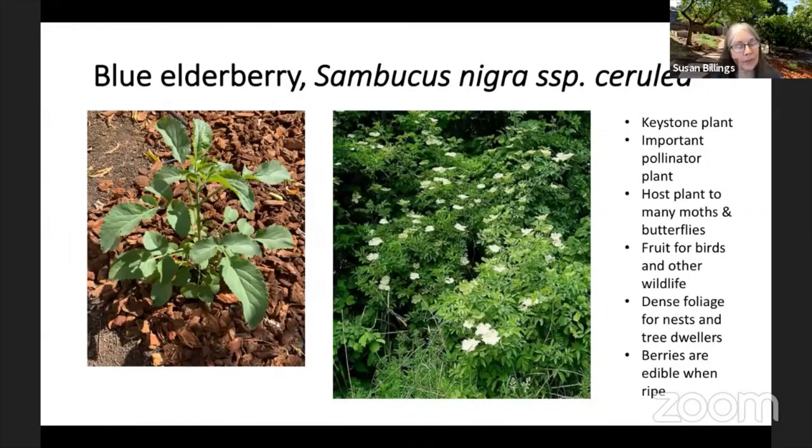The blue elderberry — I have a story about this one. About a month after everything was planted, turkeys came into the yard and chomped it down, leaving the most pathetic little stem you ever saw. We covered it up with bird netting and it is now two feet tall. Blue elderberry is a really important keystone plant — it hosts possibly as many as 23 different moths and butterflies, and it is one of the most important food sources for birds in California because of its fruit. It's also edible for humans, but I'm going to leave mine for the birds. It has really pretty flowers and dense foliage so birds can nest there if they choose.